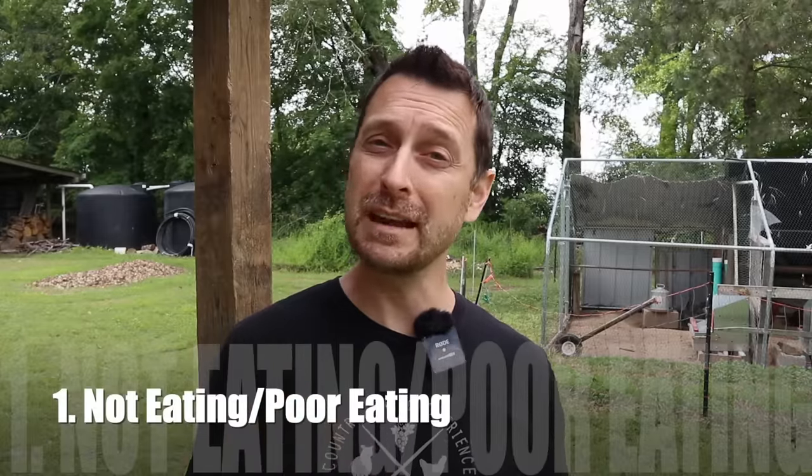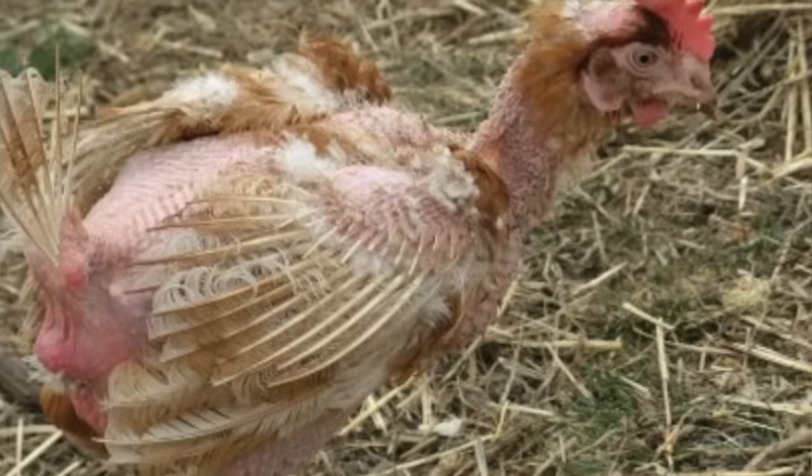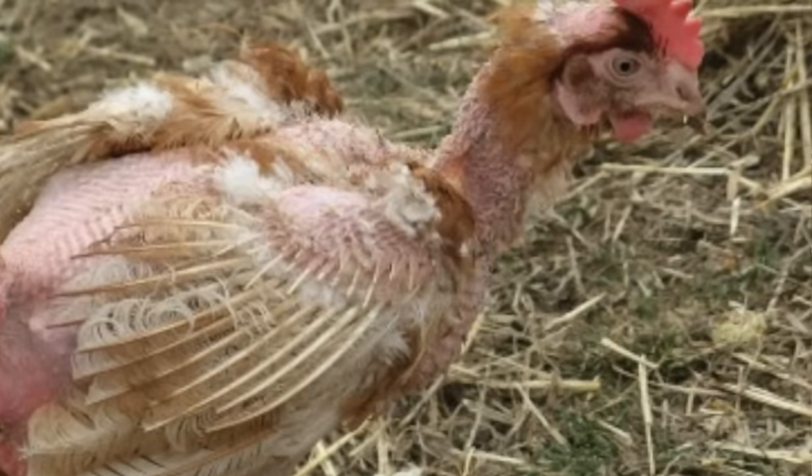Number one is not eating well or not eating at all. There are many reasons why a chicken is not eating and all of them are not good, because chickens should always be hungry or foraging around for something. If they are not eating, this can indicate things like being egg-bound, having an impacted crop or a sour crop, having some sort of an infection, or just normal broodiness. That is one of the very few times when an illness indicator like not eating can be attributed to something normal.